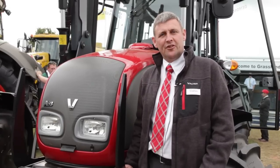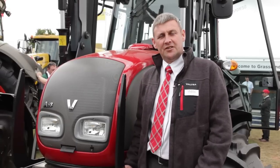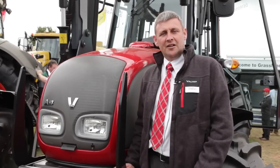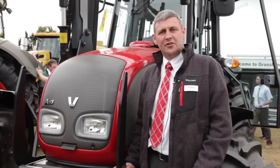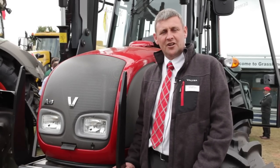At Grassland here we're launching the A93, which is a new product for us, with a few extra features from the old A series: a forward and reverse shuttle, electronic engagement of the PTO, slightly wider cab, and pendulum pedals from the top. This new product should give us all the features required for the smaller tractor market.